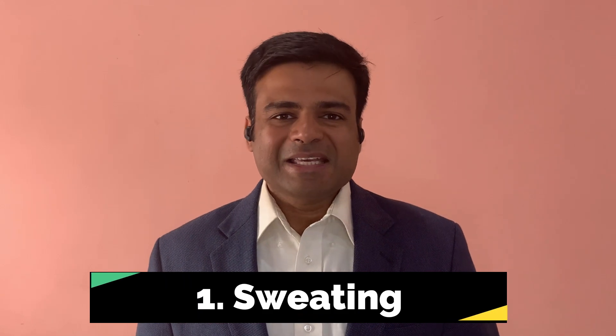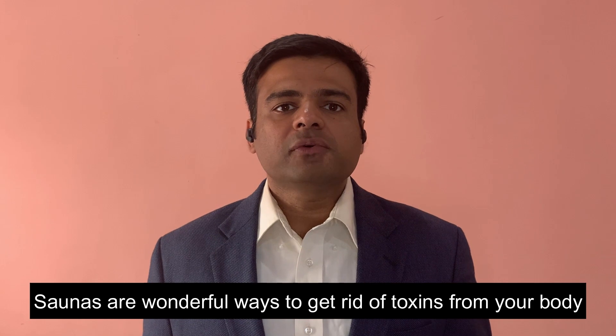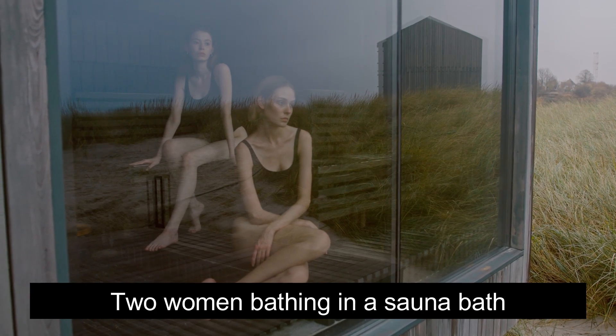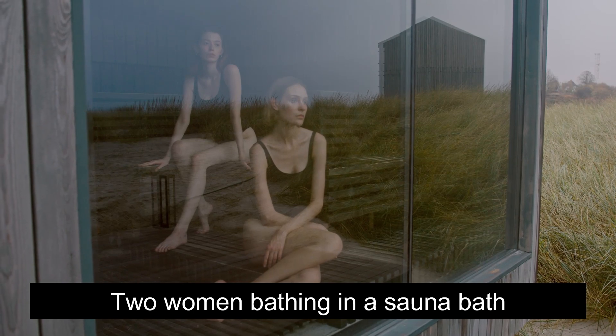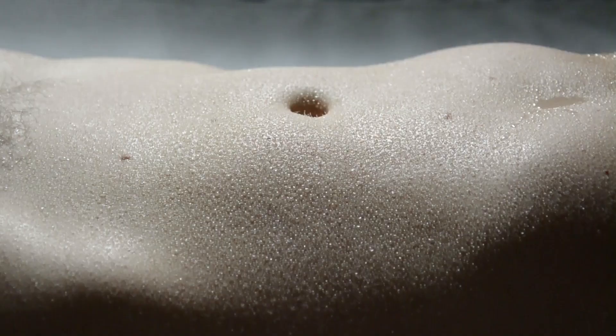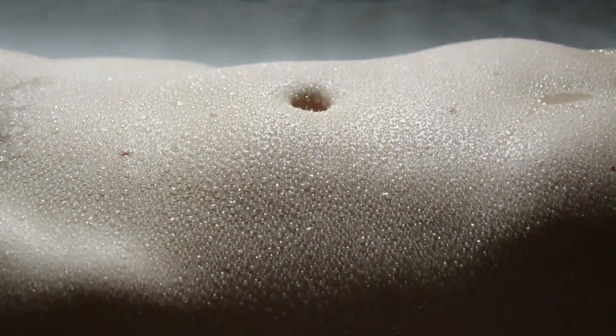The first best way to detoxify for your thyroid gland is by sweating. Saunas are a wonderful way to help get rid of toxins from your body. There are traditional saunas and infrared saunas — both are great, but infrared saunas have a better edge because they heat your body from inside, helping you get rid of more toxins. Research has shown that sweat actually contains different kinds of toxins the body releases, like mycotoxins and heavy metals.